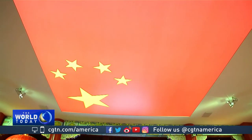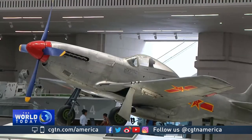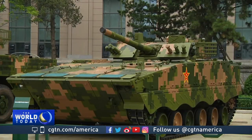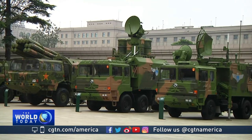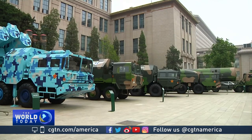Modern weapons are also among the exhibits. The public can view a total of 16 high-tech combat equipment, including the J-10 fighter jets, 99A tanks, and a DF-31 intercontinental ballistic missile, among other rare items donated by various troops.